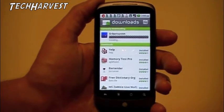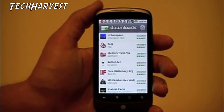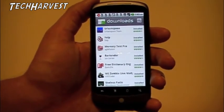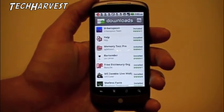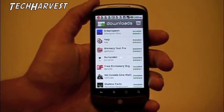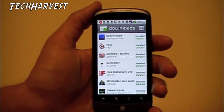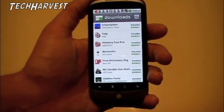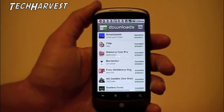Basically this gives you the option of not having to sit there and manually update each one — you can update them all. Now that the permissions have been updated, for any apps such as Urban Spoon and Yelp, as long as their permissions didn't change, you're good to go. So that's another addition to Android 2.2 which is very cool. It streamlines the operating system and makes things easier.